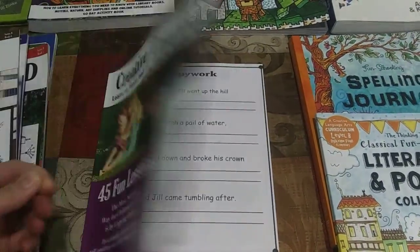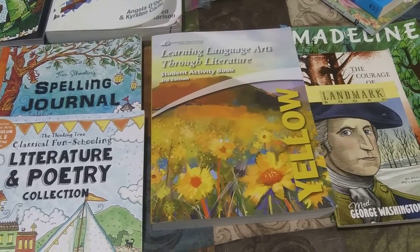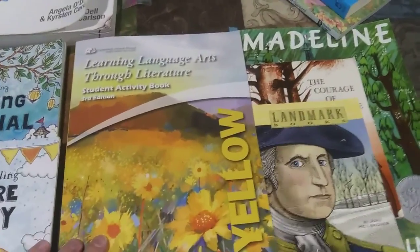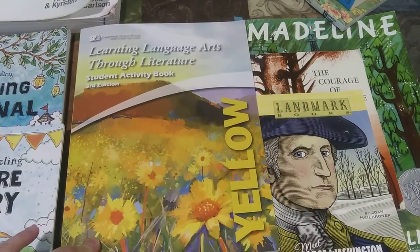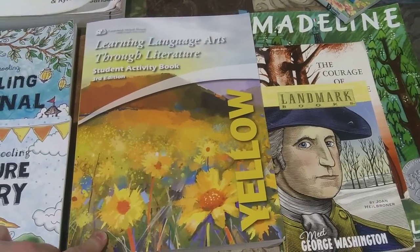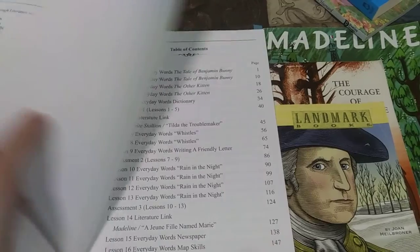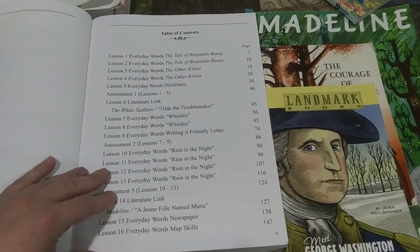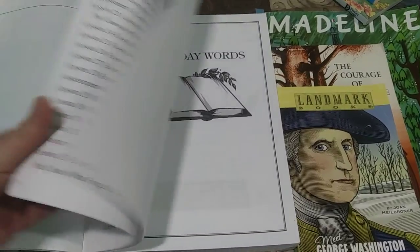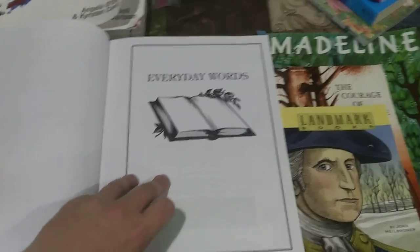This September I'll show you how we're going to do 6th grade. Starting out with language arts, our core grammar guide is going to be Learning Language Arts Through Literature — the yellow book. It's 3rd grade skills and covers every language arts topic: reading, writing, spelling, and poetry.